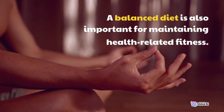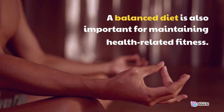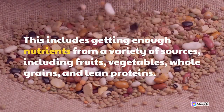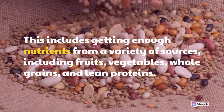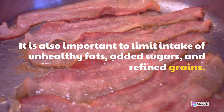A balanced diet is also important for maintaining health-related fitness. This includes getting enough nutrients from a variety of sources, including fruits, vegetables, whole grains, and lean proteins. It is also important to limit intake of unhealthy fats, added sugars, and refined grains.